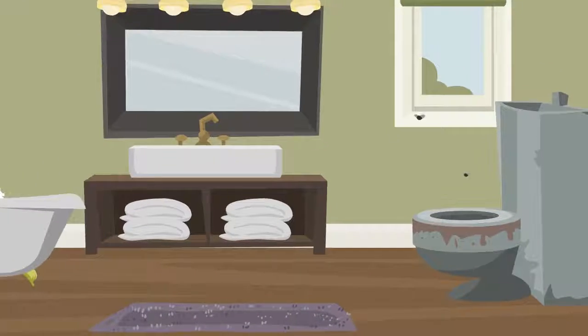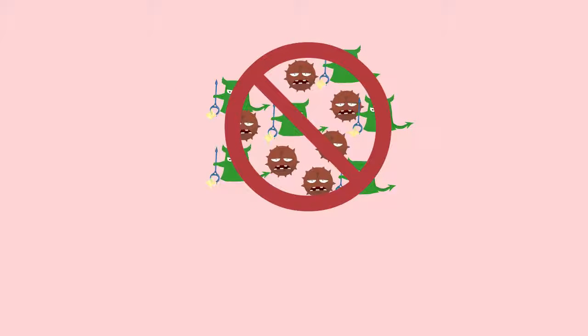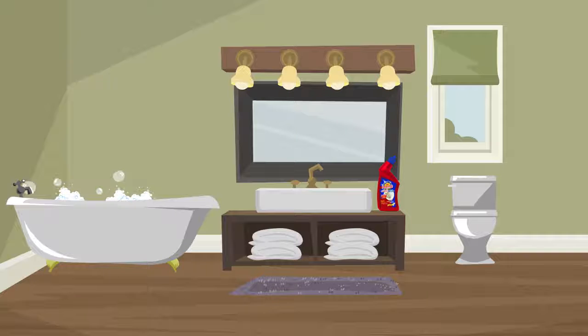Maximum diseases in a house come from the toilet, as it is a breeding ground for bacteria and other germs. These germs need to be killed and the toilet must be made to look shiny and clean.